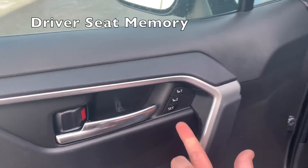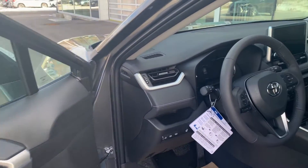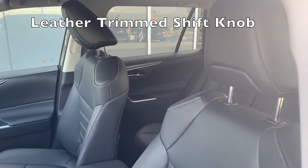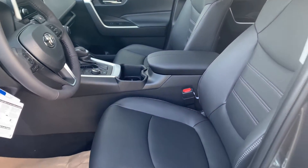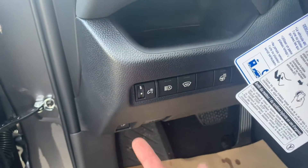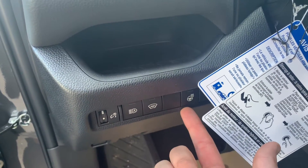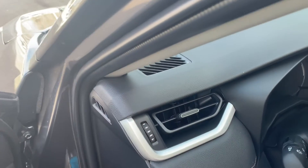Another feature of the XLE Premium package is that you do get memory seating. Over here you have controls to adjust the brightness of your gauge cluster, automatic high beams, windshield wiper defroster, heated steering wheel, and right over here that's to open up the trunk. Let's hop in.